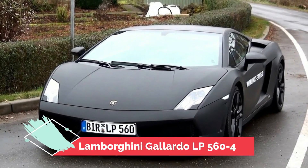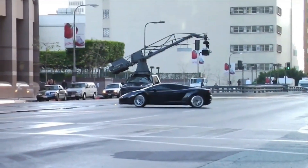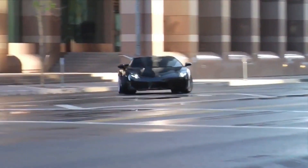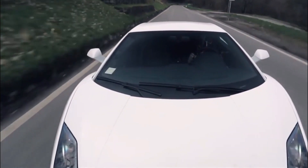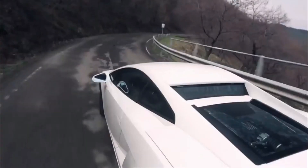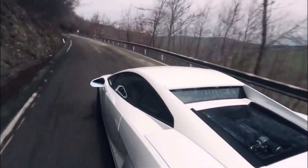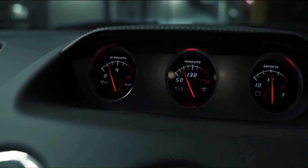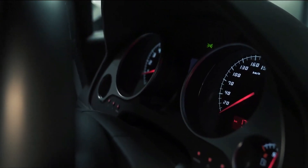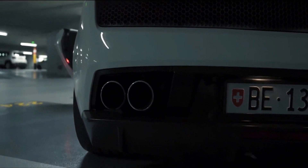Number 7: Lamborghini Gallardo LP560-4. The Lamborghini Gallardo LP560-4 is a fast, high-performance vehicle that is capable of reaching 0-60 mph in just 3.7 seconds. Featuring a 5.2-liter V10 engine with a maximum output of 560 horsepower, the Gallardo LP560-4 is a thrilling ride that will have you feeling the power of Lamborghini.